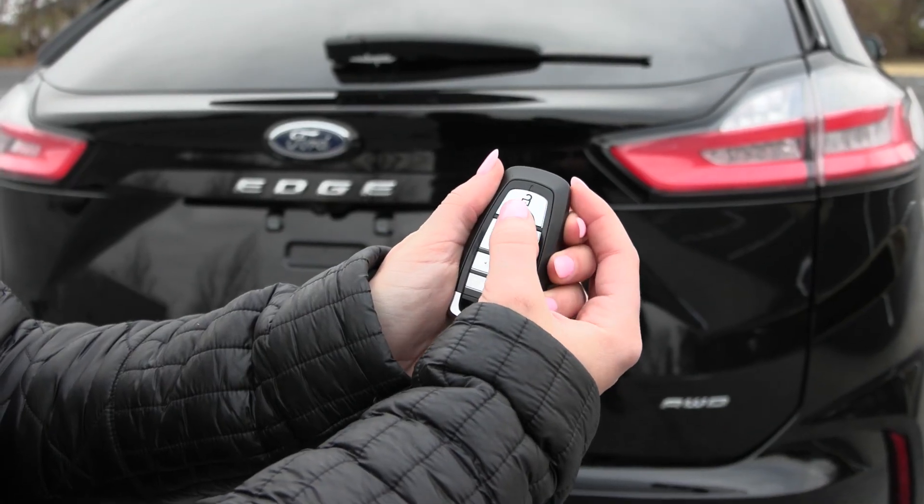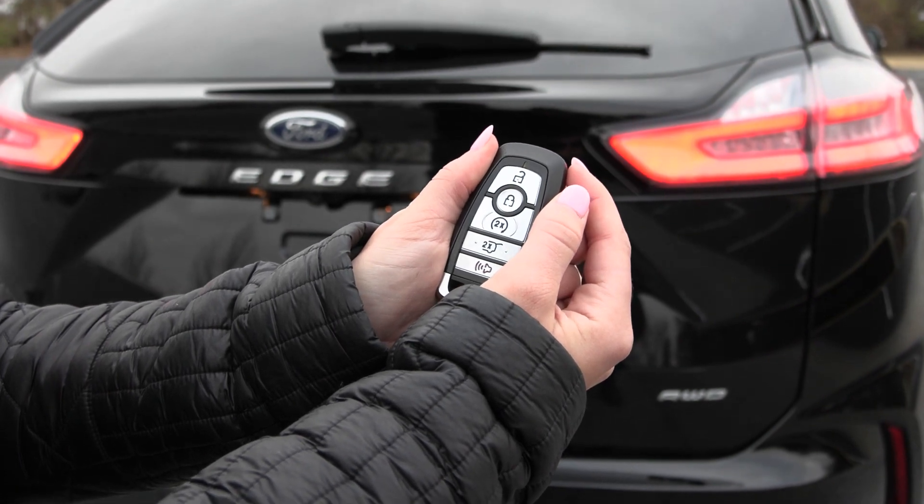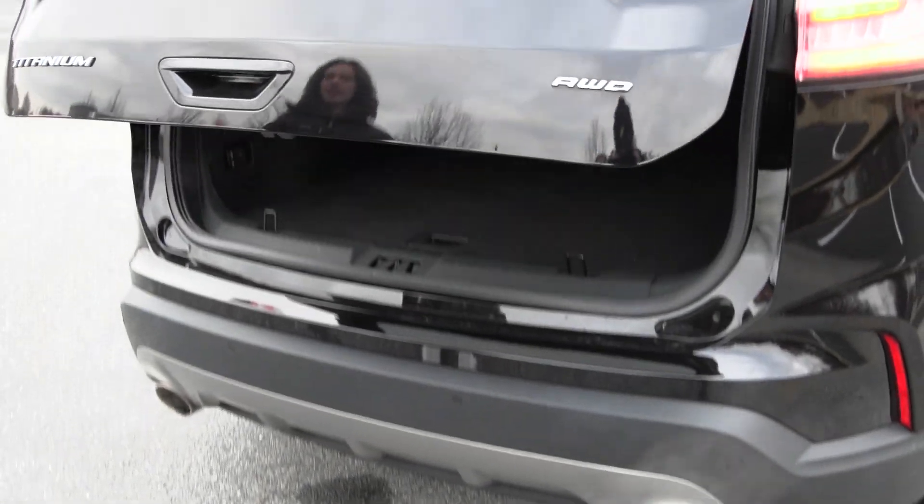This Edge is equipped with the remote start system — press the lock button twice and it starts right up. You also have the power release liftgate: with the key fob on your person, put your foot under there and it lifts with ease.